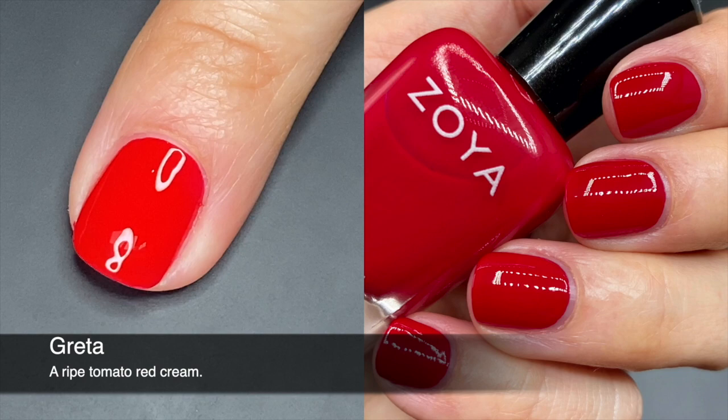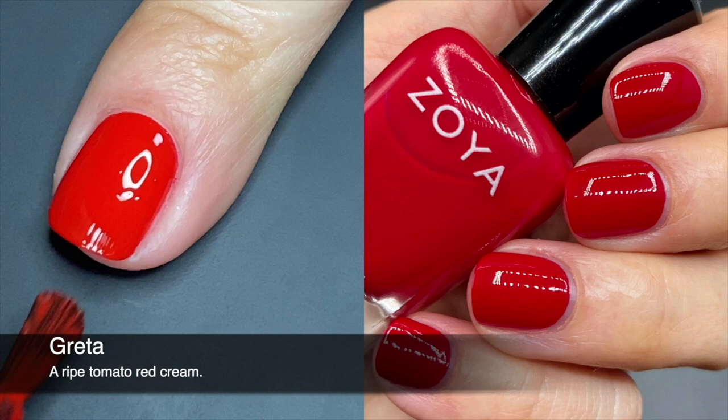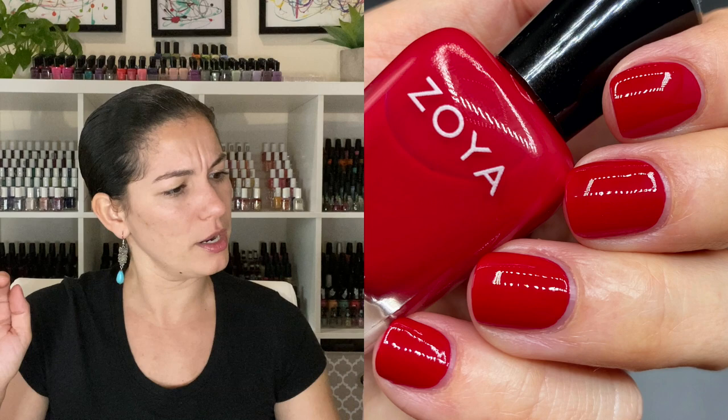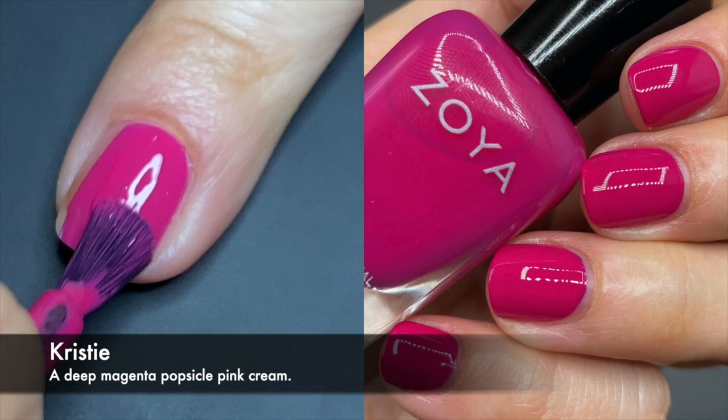Garetta had an extremely easy formula — a little bit thinner than regular creams, so it wasn't a one-coater, but it was extremely even. First coat was pretty much perfect, I just needed one more coat for full opacity. It dries beautifully and seems like a classic red — maybe a tiny bit of orange somewhere in there, but it just feels like a summery red to me. I actually don't own any Zoya red, so I was excited to see this one in the collection.